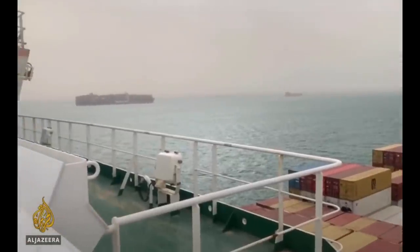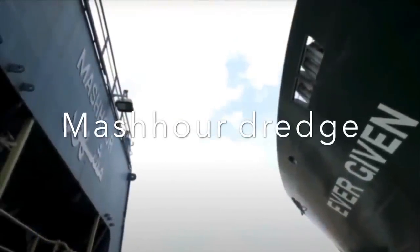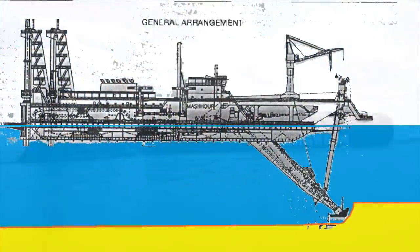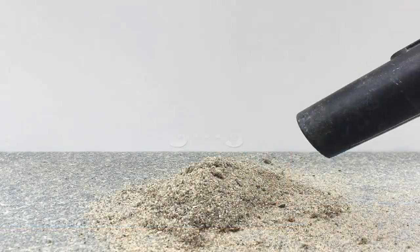You may have seen the videos of the Meshower dredge removing soil underneath the MV Ever Given. A dredge is basically a vacuum cleaner. So let's see what happens when we dredge sand.